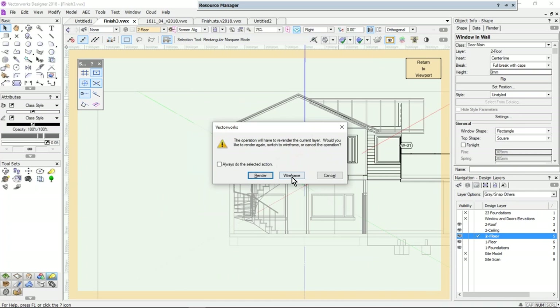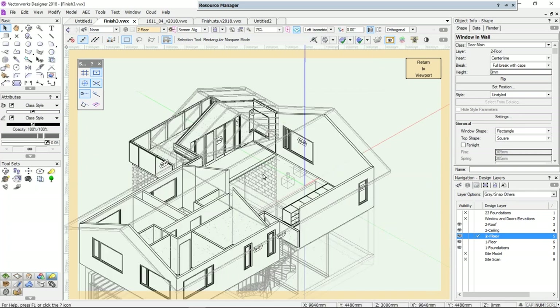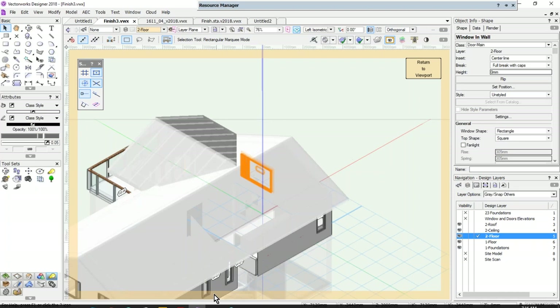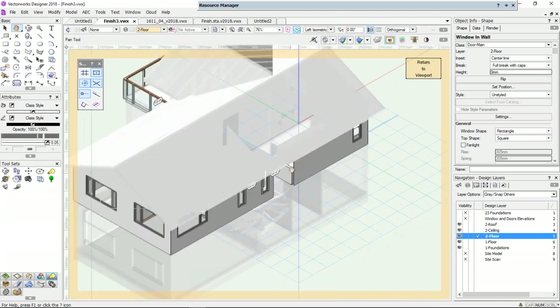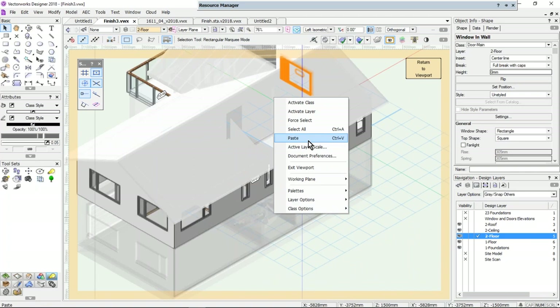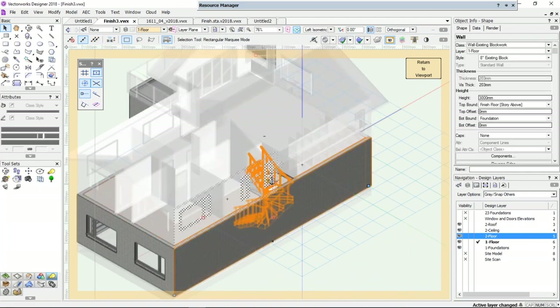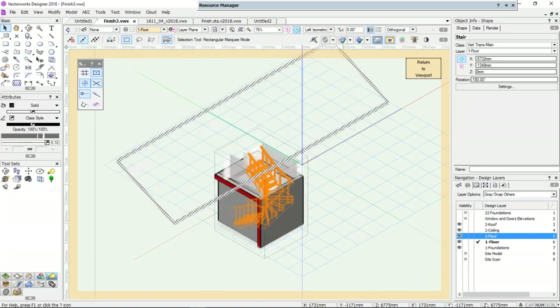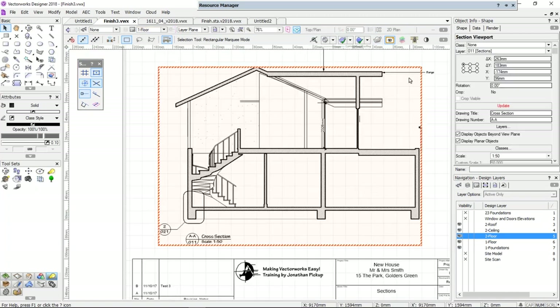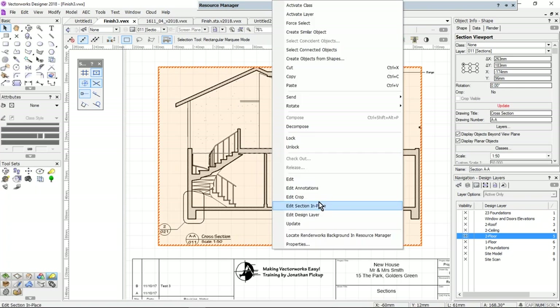I could change to a 3D view and switch to OpenGL because I'm going to try to select my stair and work on it. There's my stair — right-click, force select, so it selects that object. I could turn on my clip cube and move it around, but there's a lot of moving and selecting. We need a quick one — right-click — this is new: 'Edit section in place.'